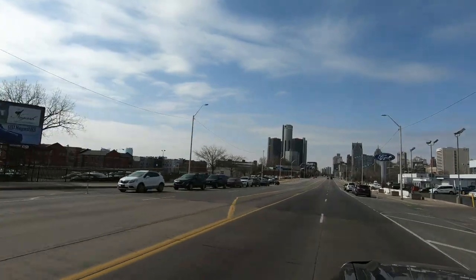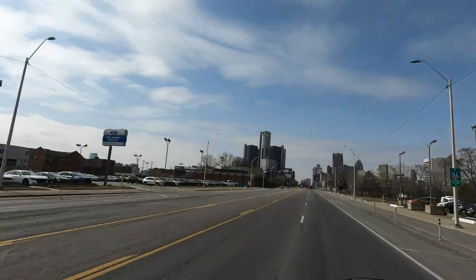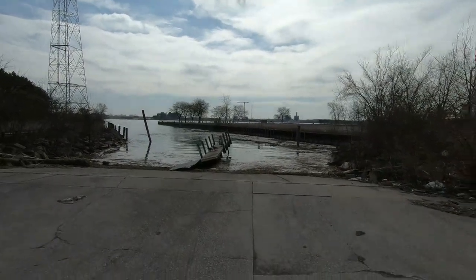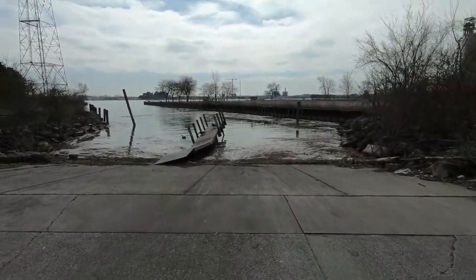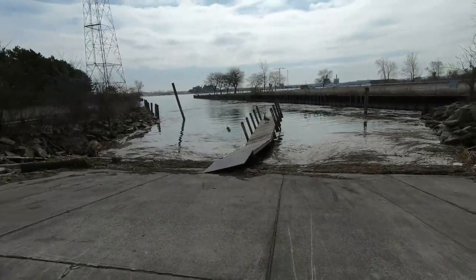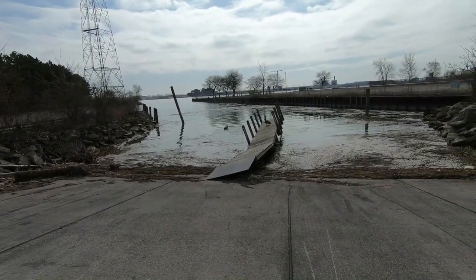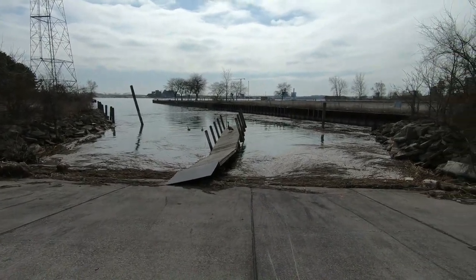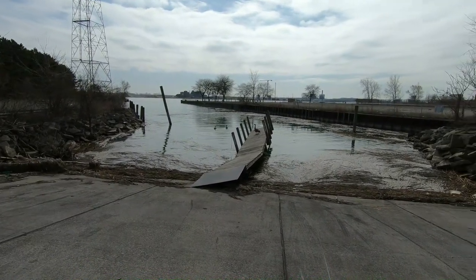Heading south from the St. Jean Boat Launch, the next ramp down the river that I typically use is the Delray Park Boat Launch. One of my favorite ramps on the river, it's located inside the city of Detroit, conveniently close to I-75. This ramp puts you in the river darn near the center of the river. The Delray ramp dumps you in the river just south of the Ambassador Bridge. It's a great location, but unfortunately this year it looks to be in really rough shape.